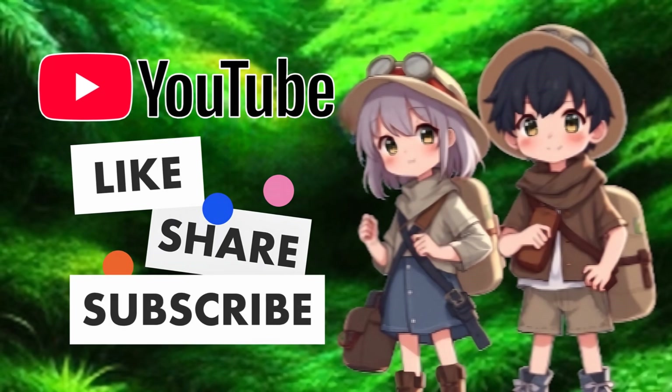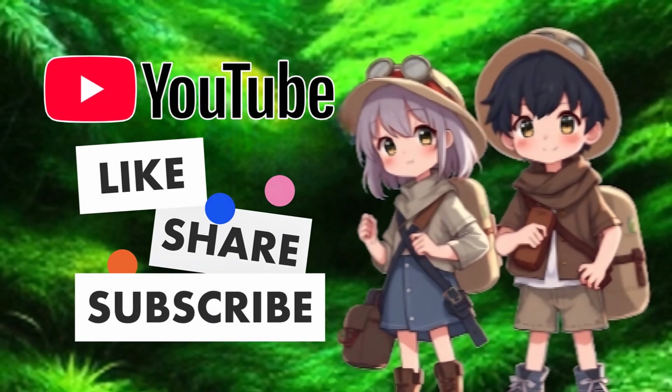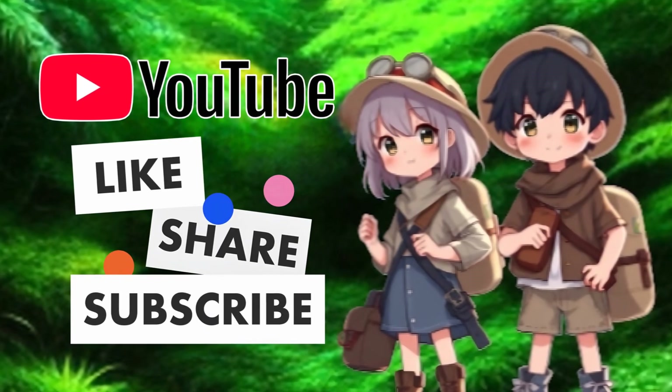If you enjoyed this video, please like, share, and subscribe so Kidtastic Animals can thrive!